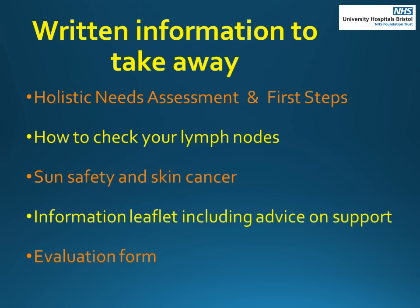The written information in your packs also includes the holistic needs assessment, which is offered to all patients following a cancer diagnosis. It identifies any concerns that you may have, including physical, spiritual, emotional, practical or financial. It is run by a team of cancer support workers — if this is something you would like to pursue, please contact the cancer support workers. First Steps is a morning event also offered to patients diagnosed with a skin cancer, giving you practical advice regarding treatment and how aspects of your life such as exercise and diet can help.